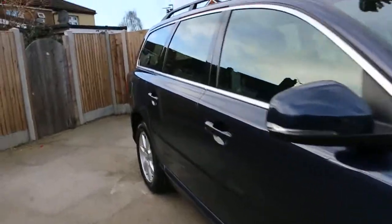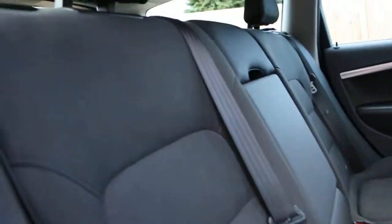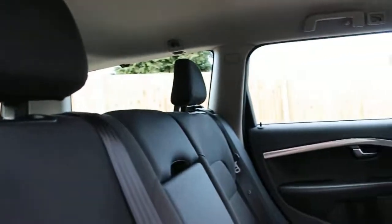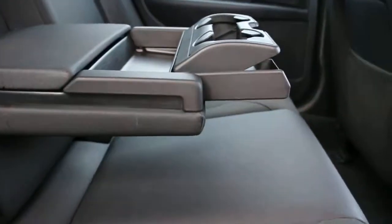Let's have a look inside the car. It's got a full black Velo interior, five headrests, armrests in the middle, and two cup holders.